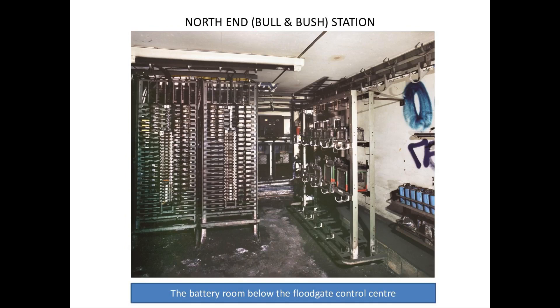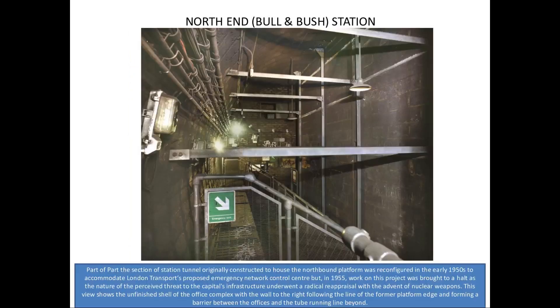The battery room below the floodgate control centre — quite a lot of this was live. Again, I stress, I was there with permission. A man from Euston, Andy Butler I think his name was — are you listening, Andy? — he took us there twice, and we had to be a little bit careful in that room because quite a lot of the circuits are still live.